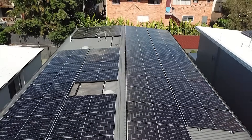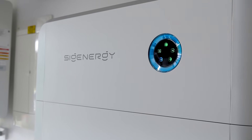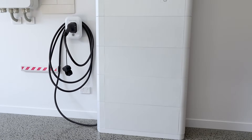We've got 30 kilowatts of Canadian Solar 465-watt N-type panels — they are a cracking panel. We've got a 20 kilowatt hybrid inverter, 32 kilowatt hours of storage here, with 4 times 8 kilowatt hour batteries.